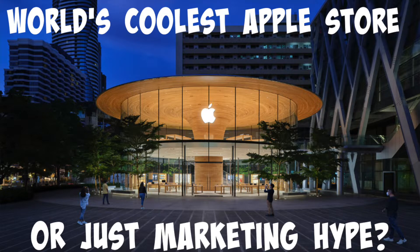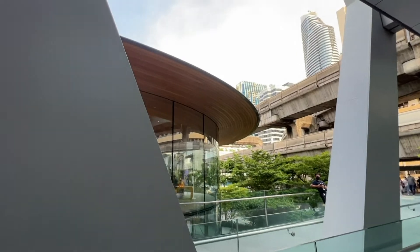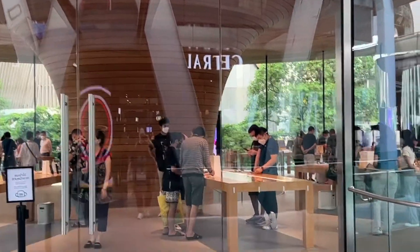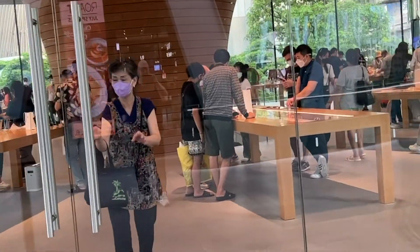Welcome, I'm Mark. Is this the world's coolest Apple store or just marketing hype? Let's jump in and see. July 31st, 2020, in Bangkok, the Apple Central World store opened, where 130 team members speak 17 languages to welcome customers. It's shaped like a spaceship on the outside. This is one of the largest Apple stores in the world, and according to someone whose opinion I trust, this may be the nicest Apple store in the world.